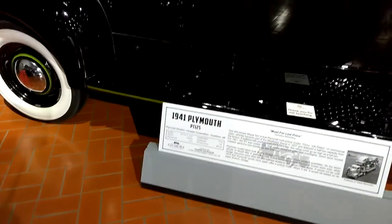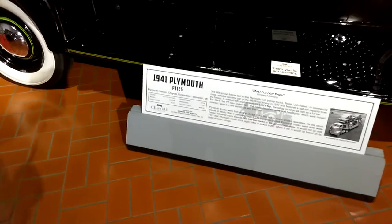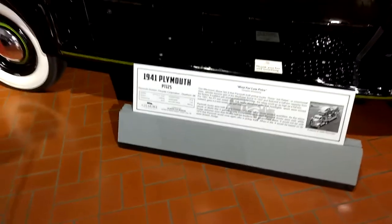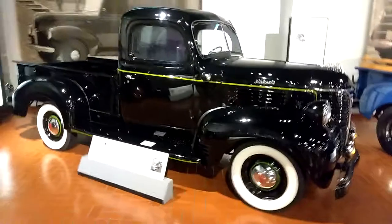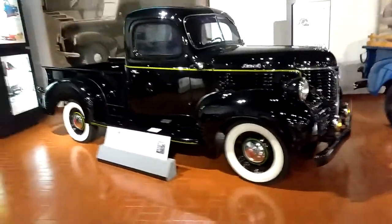I'm going to get this one next — a 1941 Plymouth. It's a Mopar, man. Mopar is American muscle.